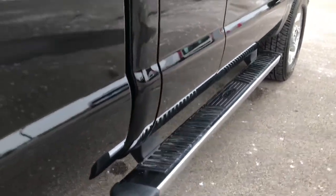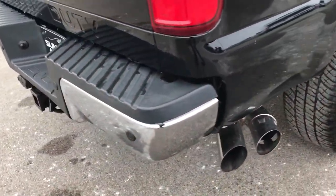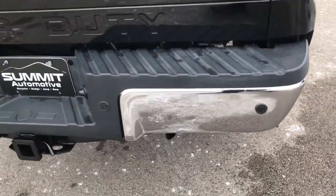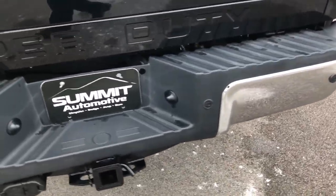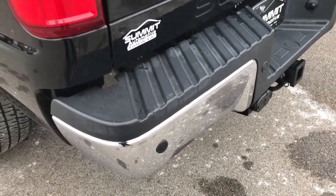All the lower rockers and lips look really good. It has the factory chrome step bars and chrome-tipped exhaust. The back bumper is in excellent shape — I didn't see any dents or dings on that. It has the full towing package, which includes a receiver hitch, 4-pin and 7-pin connectors.